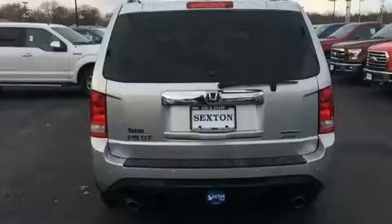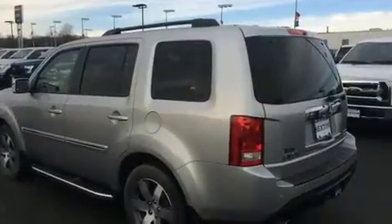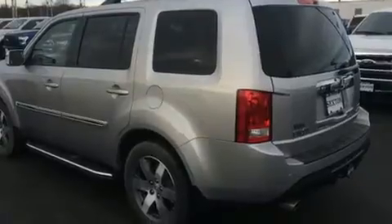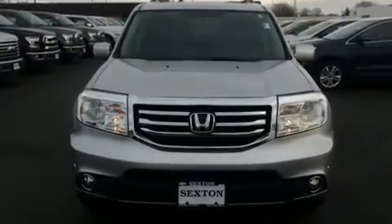This model accommodates 8 passengers comfortably and provides features such as leather upholstery, a rear window wiper, an outside temperature display, a power moonroof, a trailer hitch, and a split folding rear seat.